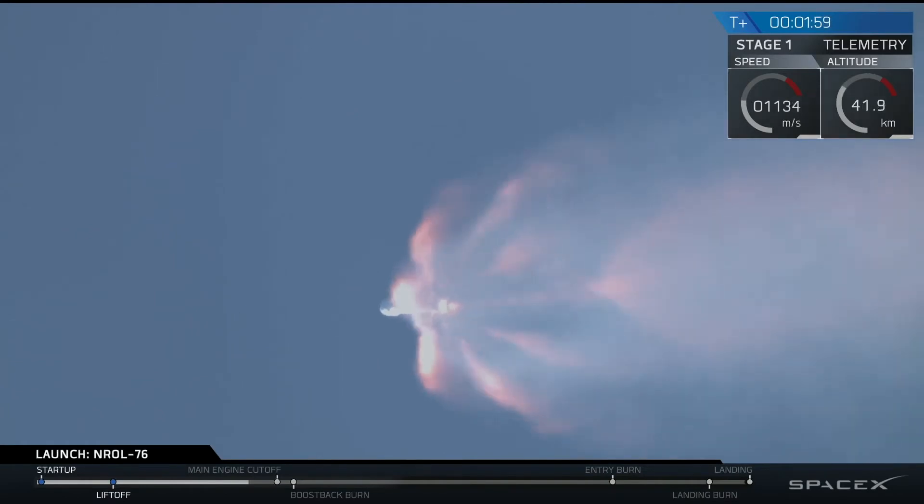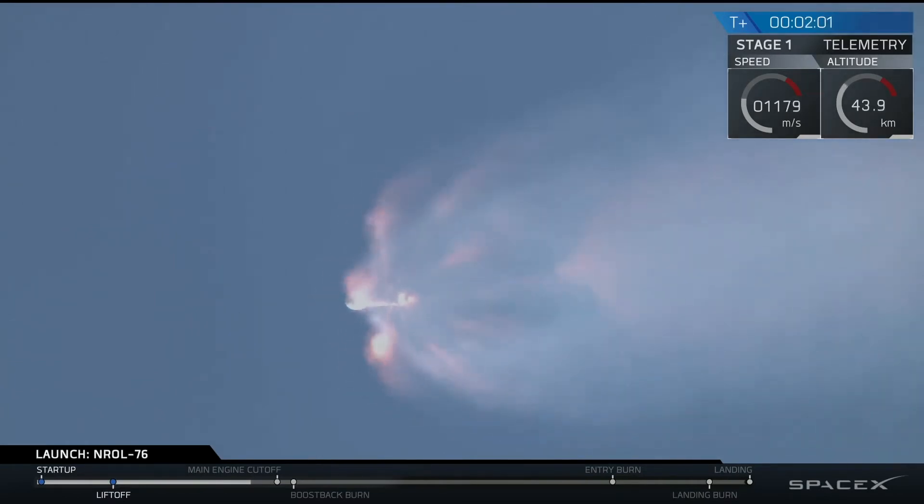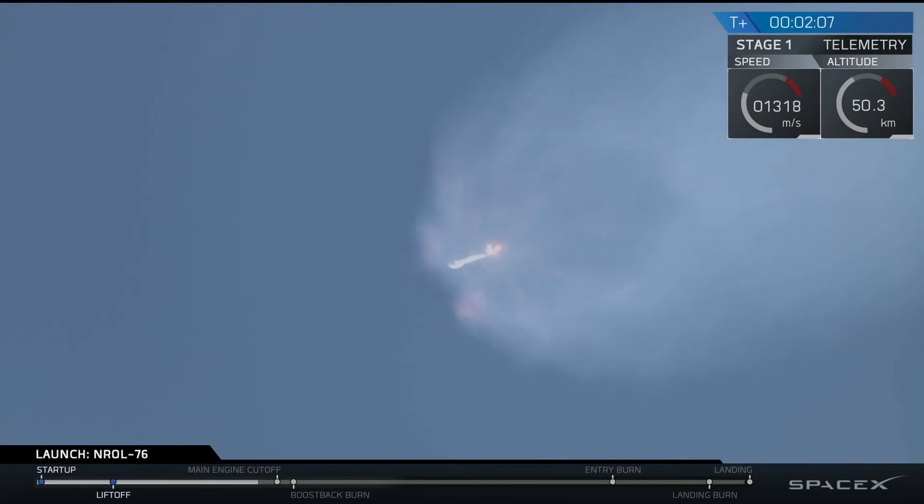Coming up in about 20 seconds, we'll have main engine cutoff, MECO 1. That's where all nine Merlin engines of that first stage will shut down, and we'll see stage separation. Stage separation will be actuated by four pneumatic actuators on the first stage.